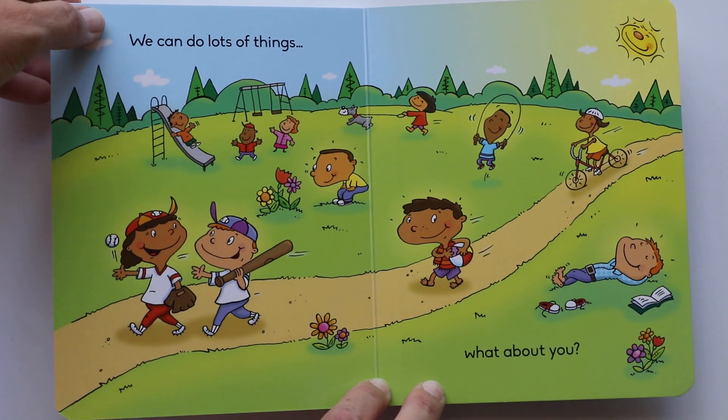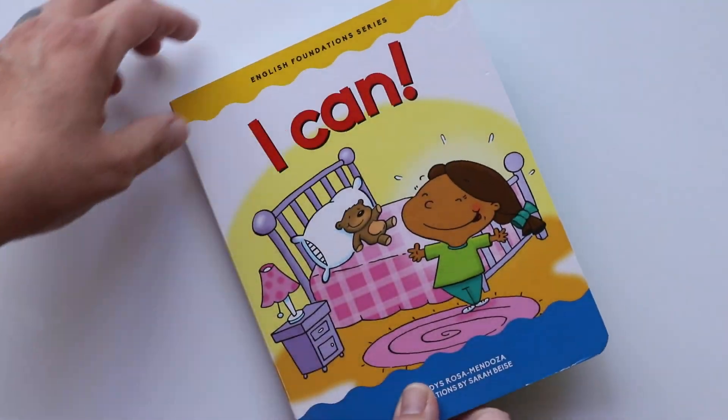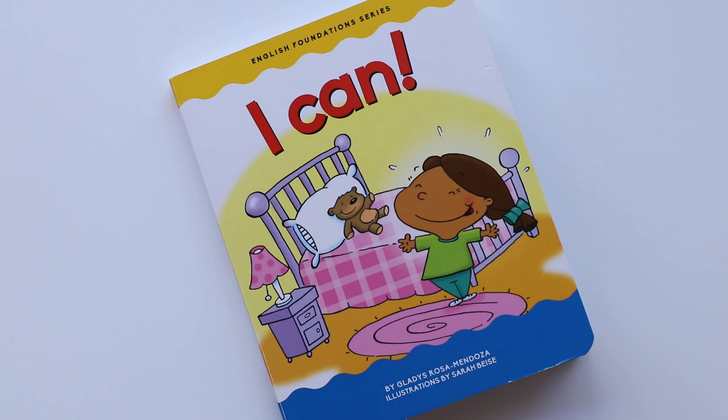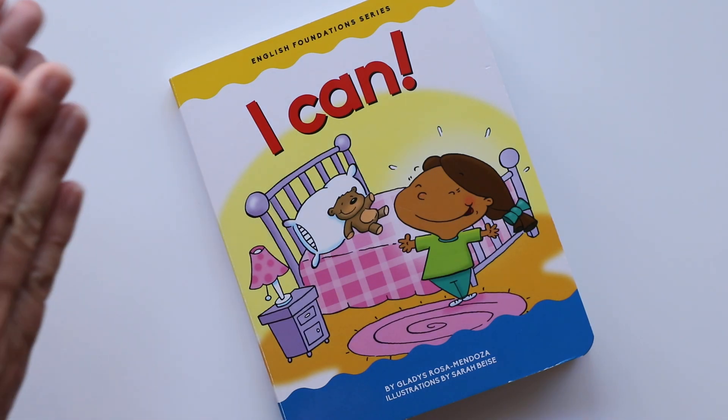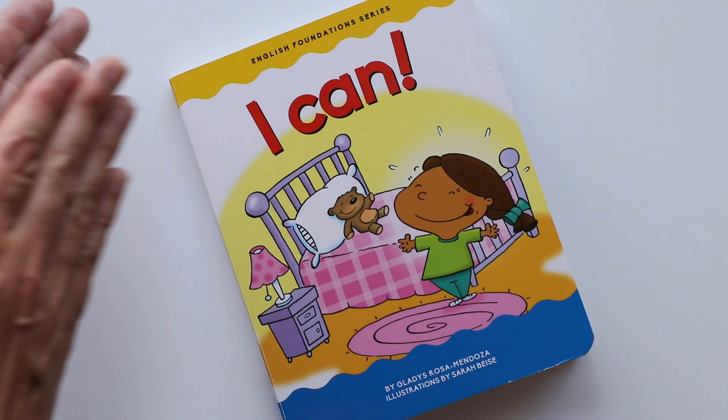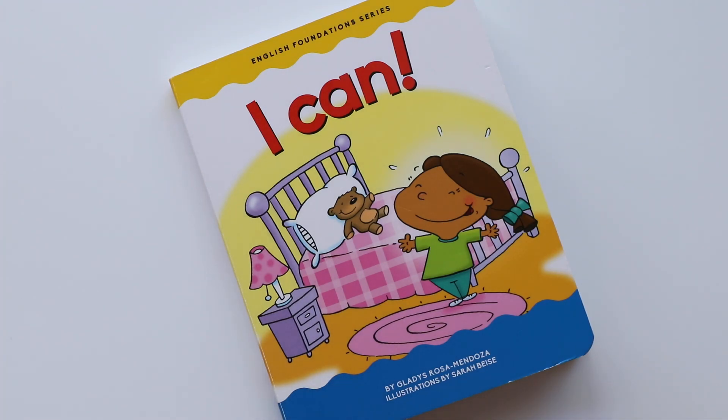Well, that's the end of the book. I'm sure that you can do a lot of things too. I love this book. And if you can't do some of these things, you will learn how to. Until next time — bye, book friends!